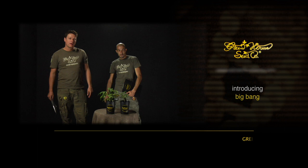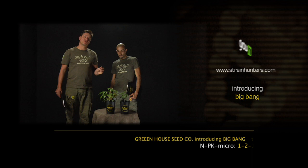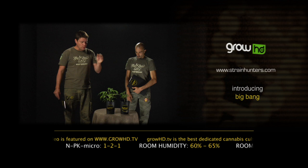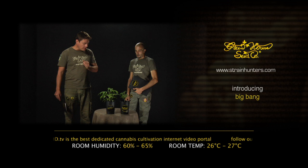Hello, my name is Arjen of the Greenhouse Seed Company and I'm Franco, and we are with the Big Bang — another High Times Cannabis Cup winner and the famous Skunk/Northern Light cross. The Northern Light original came from Washington from Indian people a very long time ago with Sam the Skunk Man, and his skunk of course, and this is one of his famous offspring that we use in our seed company.